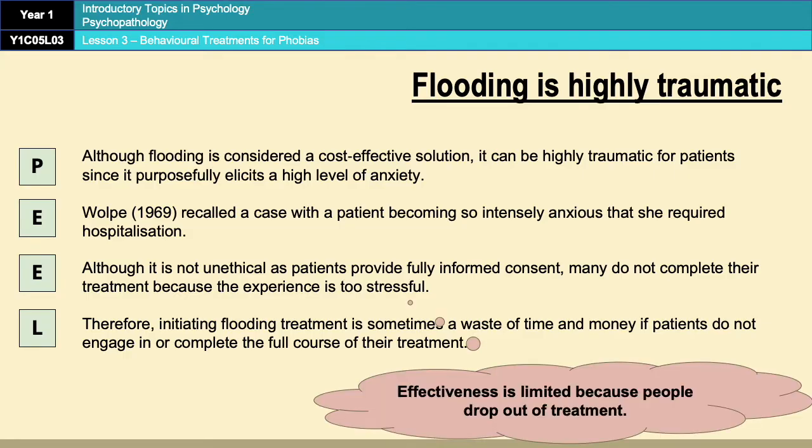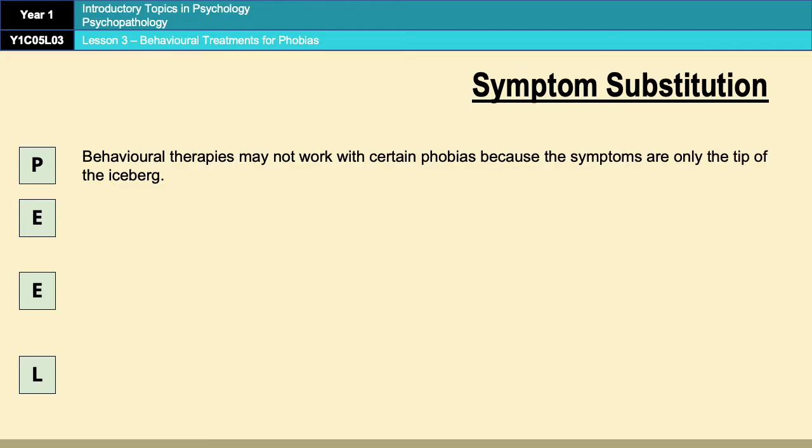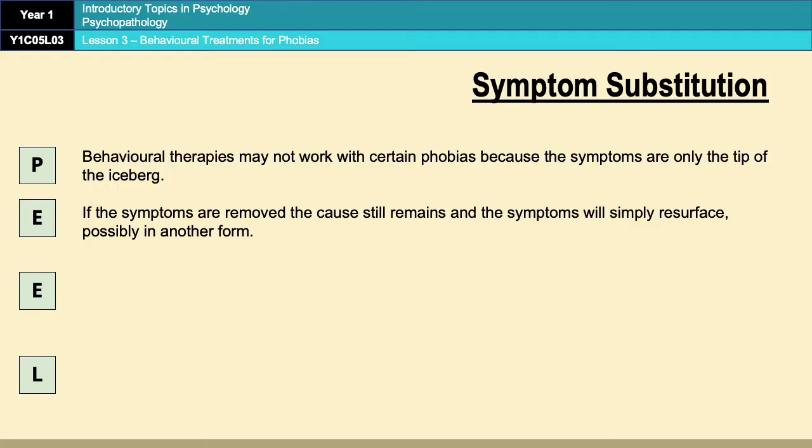Moving on, we have a couple of evaluation points for generic behavioural therapies, and this first one is called symptom substitution. A problem with behavioural therapies is that they tend to only treat the symptoms but ignore the underlying cause. For some phobias the symptoms are only the tip of the iceberg, and if you remove those symptoms the cause will still be there, meaning the symptoms would simply resurface possibly in another form.